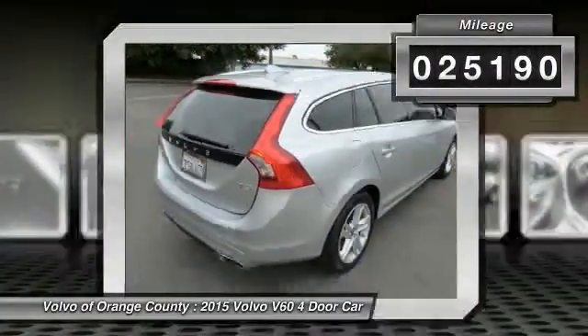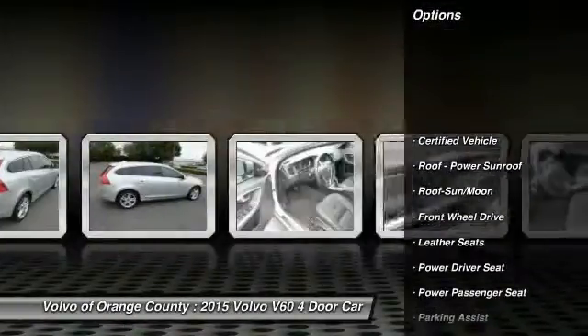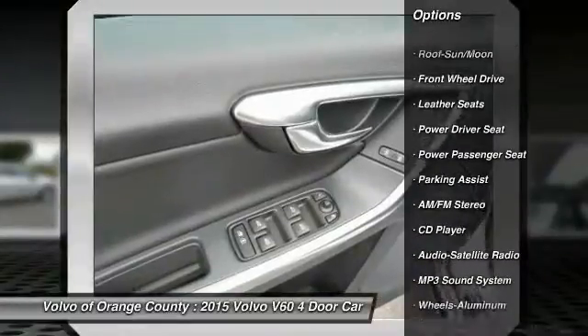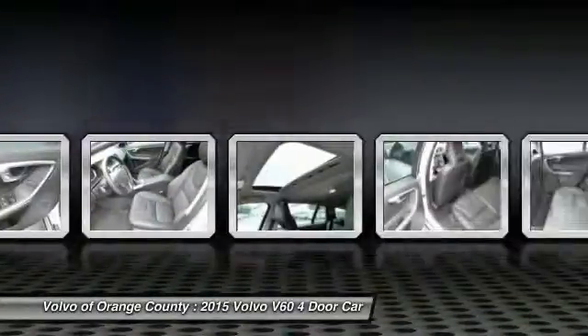Here are some of this vehicle's great options: anti-lock braking system, power passenger seat, traction control, moonroof, Bluetooth wireless data link for hands-free phone, power steering.